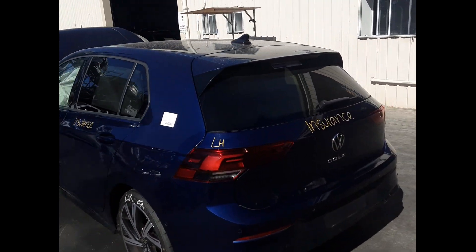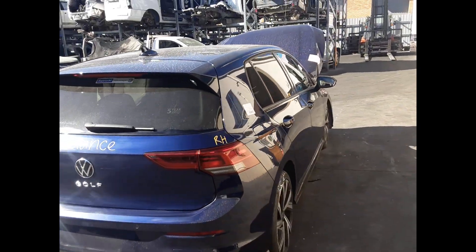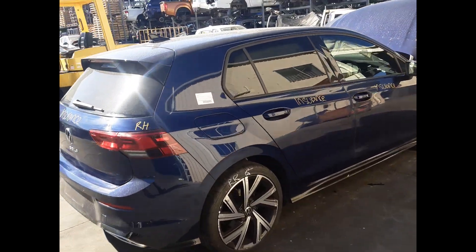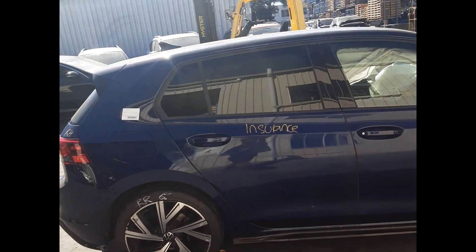Left rear tail light. Left rear tailgate, no dents. Right rear tail light. Right rear: 18 inch factory alloy with a good tyre. Right rear door, no dents.